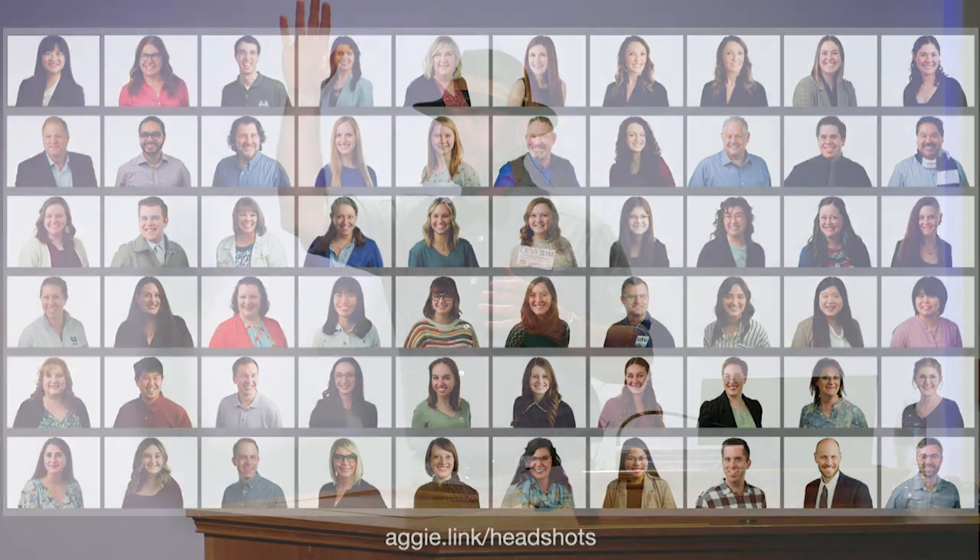I've published more than 2,000 headshots in the last three years for USU, and I think we could give the biggest companies in the world a run for their money in showing a unified front. I know you don't love a headshot, but I'm glad you did it anyway because it shows us as a unified team. I prefer to call them business portraits — headshots is something you do at hockey games. Our policy is they're on a white backdrop.